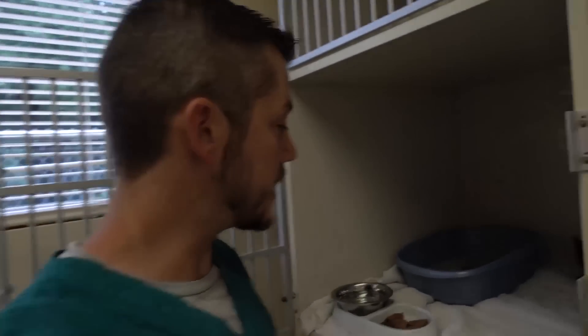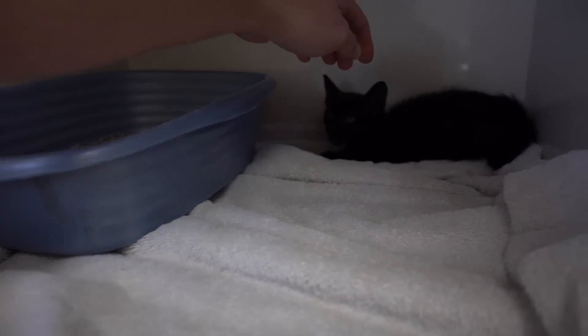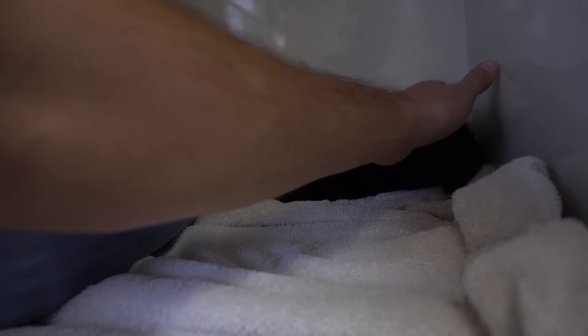It's been about an hour since surgery and she's doing well. She was up on top of the cage screaming a second ago wanting some food. She has not eaten anything, but she did use the litter box, so she seems to be acting pretty normal. Hopefully she'll continue to improve.